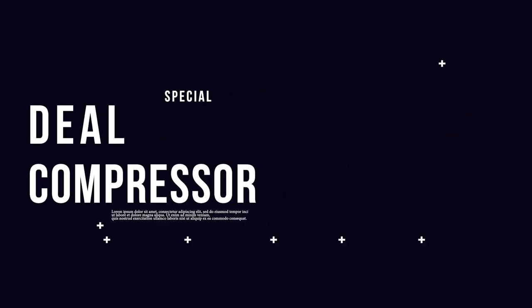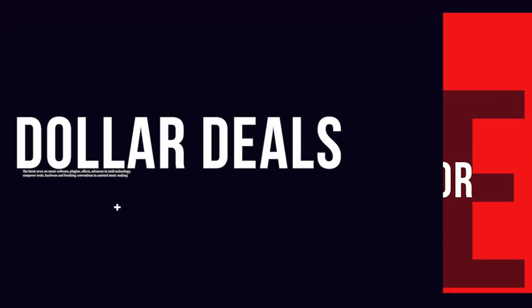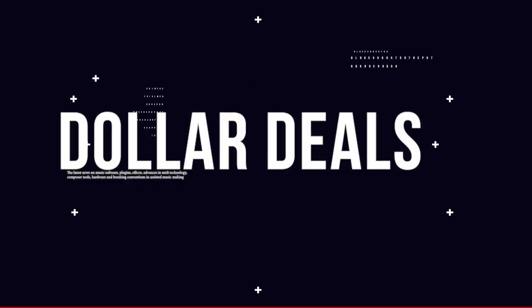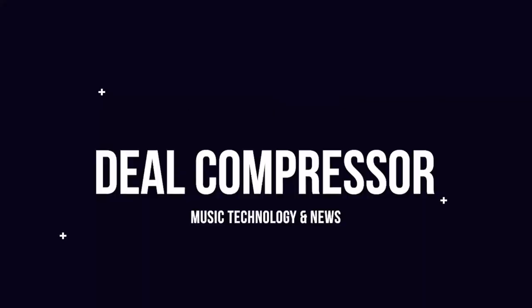Fresh from the Pages Sample Library Review, here's this week's Deal Compressor Show for January 6, 2023. New Year, we've got some new releases, some dollar deals, latest sales — you know the drill. Thanks for hanging out with me here in the new year.